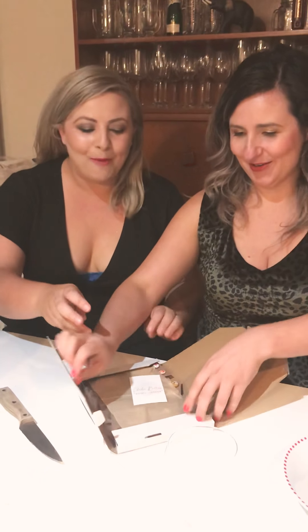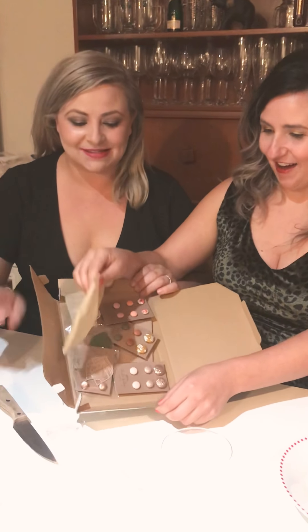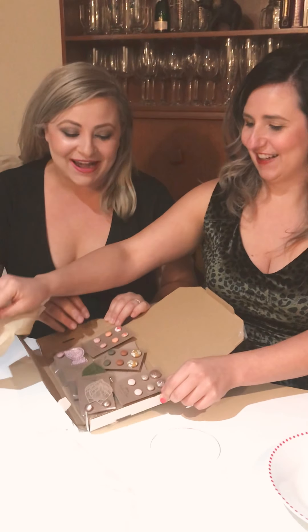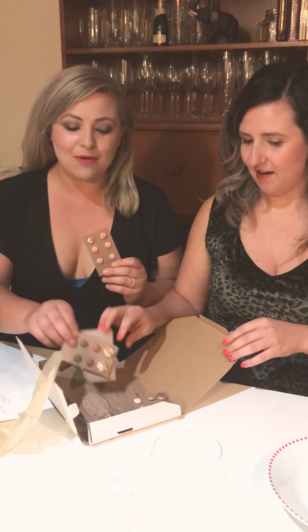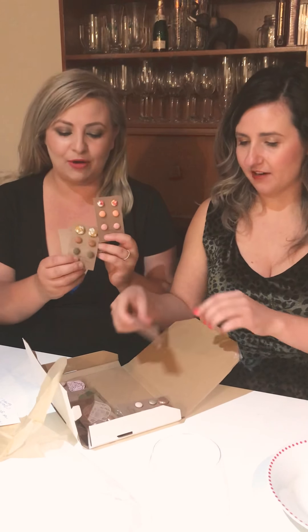I'm so excited! I have the knife — got it open. Oh my goodness, we've been waiting for these for a while. Wow, oh my goodness — look at all of this stuff! We've got some earrings here.